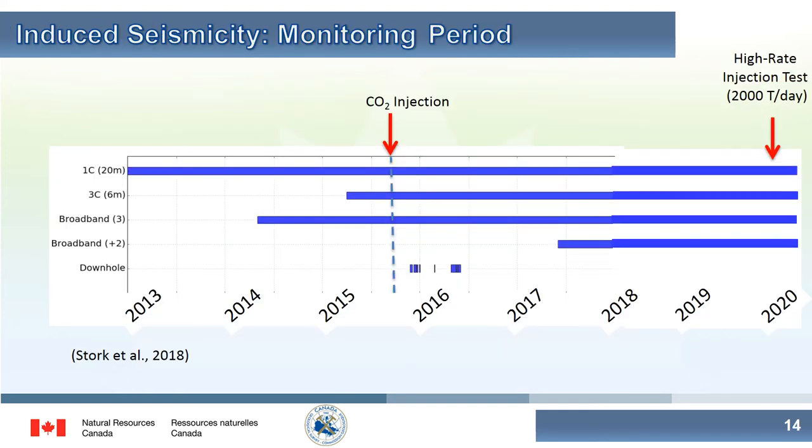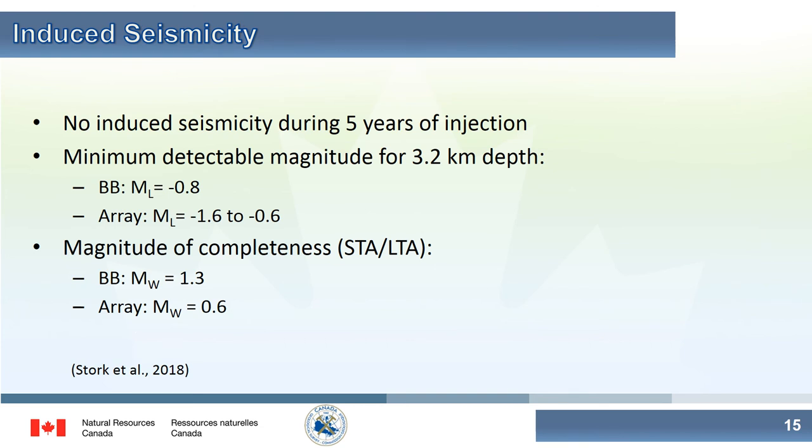We've also been doing monitoring for induced seismicity. Even during a high-rate injection test conducted just a few months ago, we have seen no evidence for induced seismicity over the full five years of injection. We've calculated that the sensitivity of the seismic array should show us any micro-seismic events with local magnitudes of about 0 to -1 — so very small events indeed.